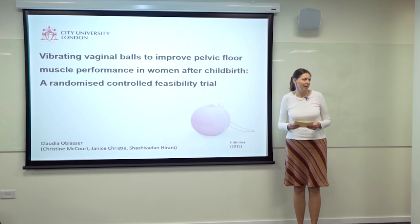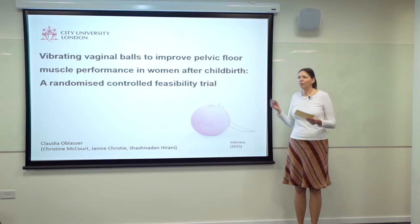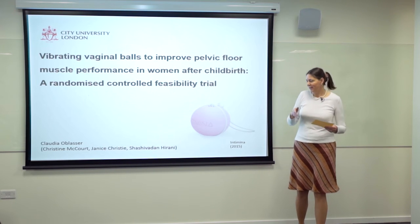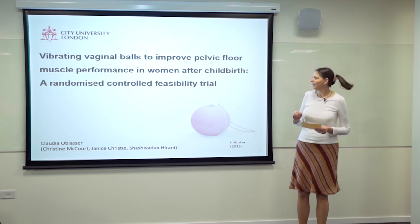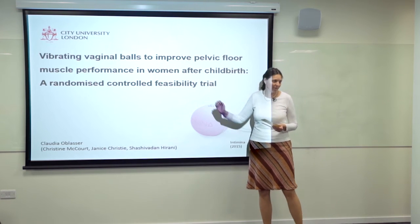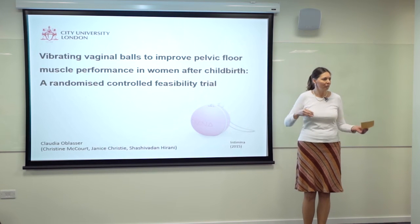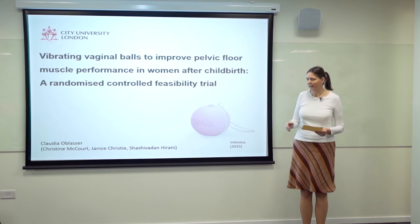I have 56 women after childbirth in Vienna who are either trying a ball or doing pelvic floor muscle exercises. The exercise group is the control group for the ball group. That's why the study is called controlled, and randomized means that women cannot choose the group they go into — they are allocated by lot to one or the other.